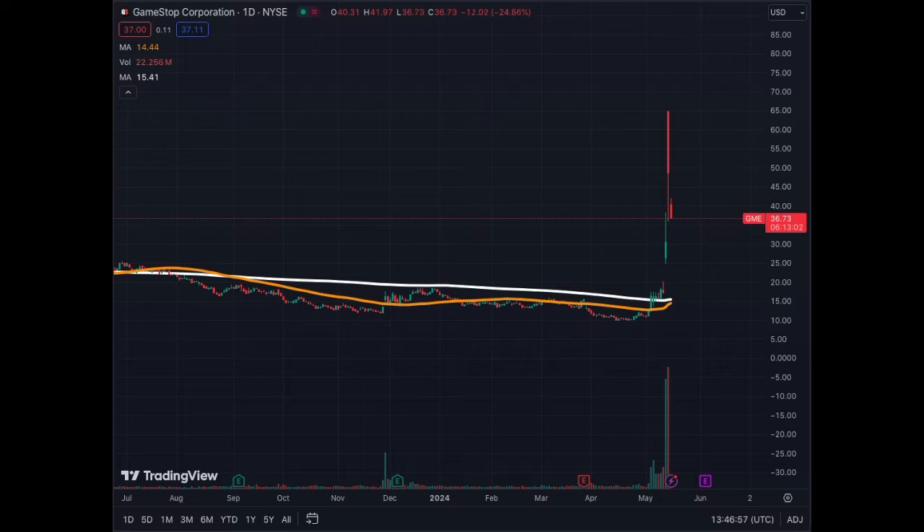It's also pointless to look at the weekly chart because there's going to be way more variability and volatility. In my opinion, the one-hour chart is the one to follow for GME for those who want to follow this craziness of volatility and trading GameStop in 2024. Hope you enjoyed this video — hit the like and subscribe, see you all very soon.